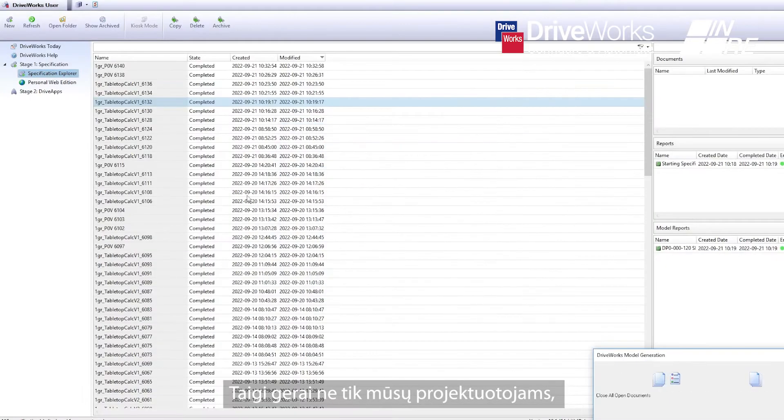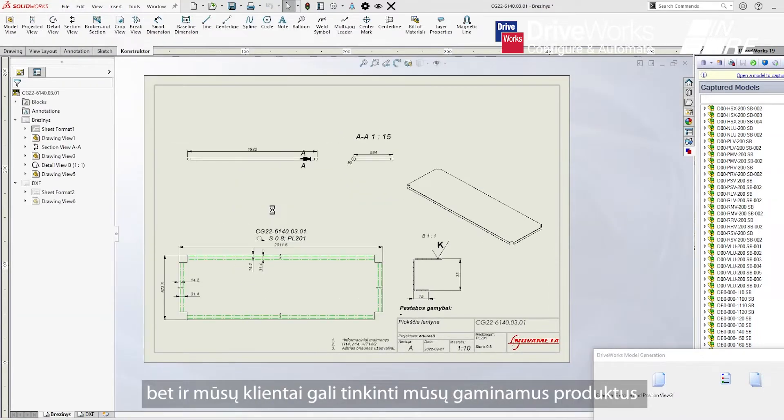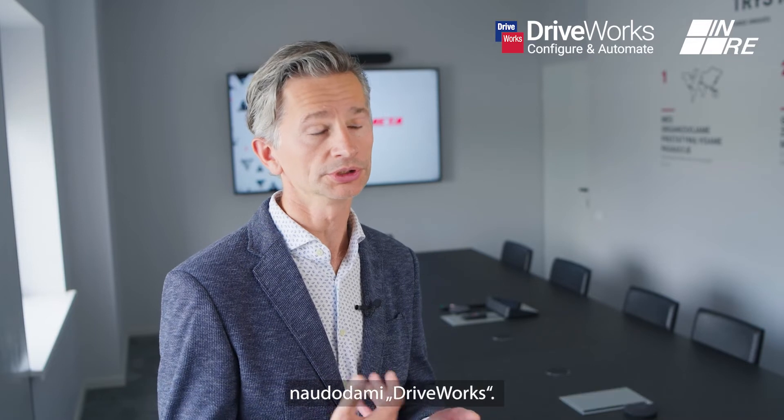So it's not only for our designers, not only for our salespeople, but it's also a possibility for our customers to make customization on our products using DRYWORKS.